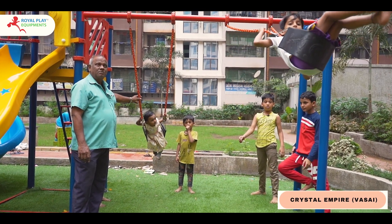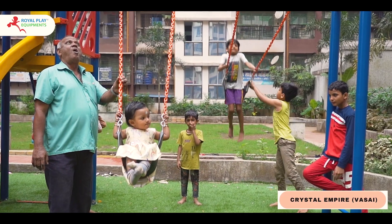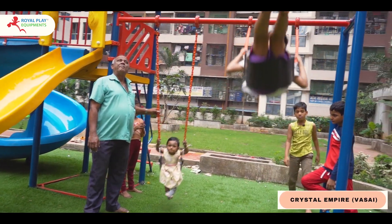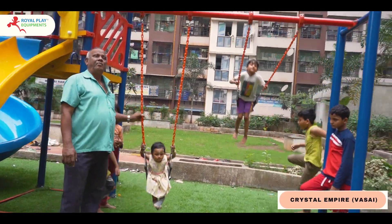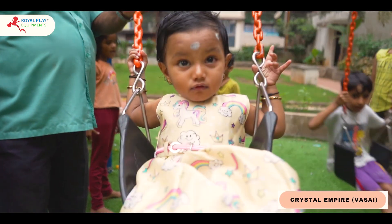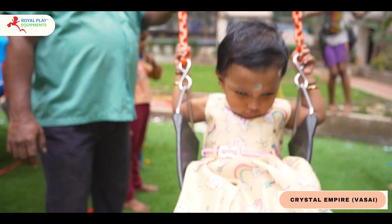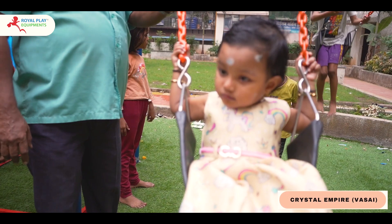Share laughter and joy with the two-seater arc swing, a delightful addition that encourages social play. The gentle sway under the open sky creates a sense of freedom and camaraderie.